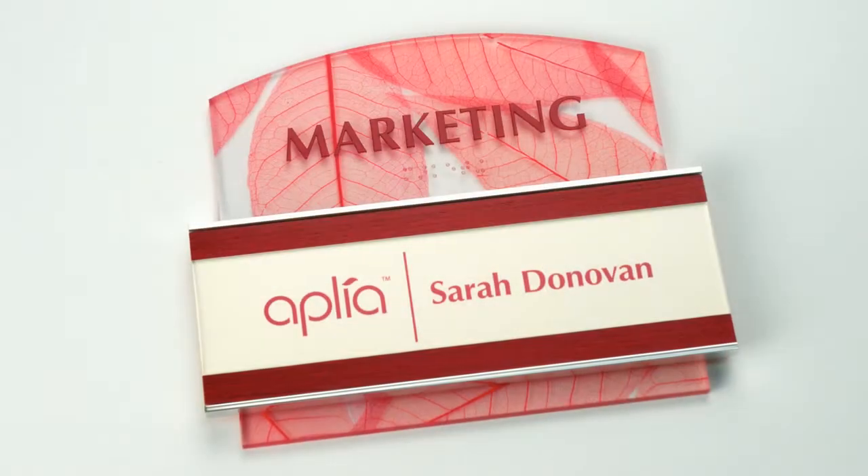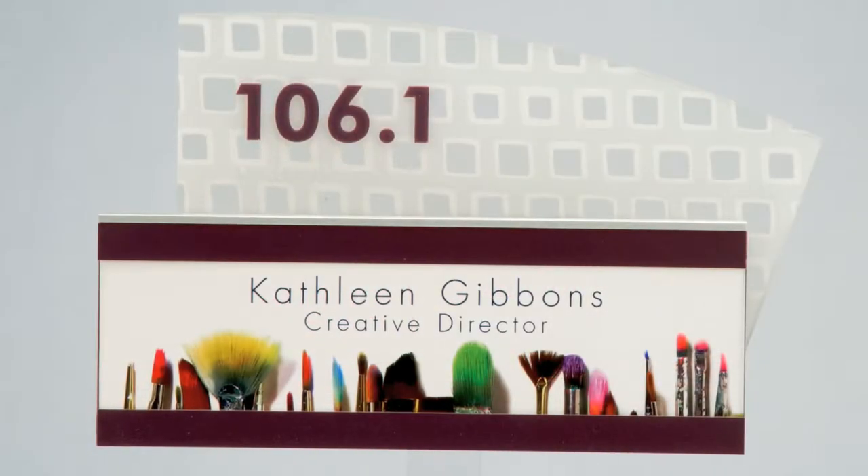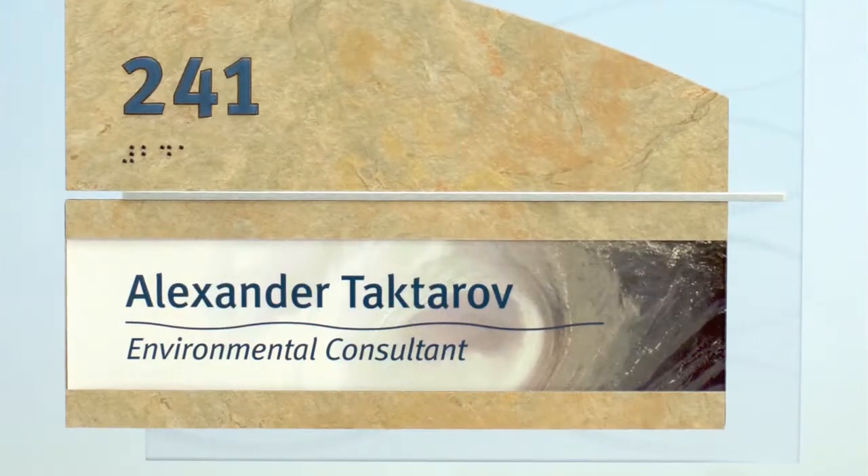It's more than just a logo. It's expressing the essence or the corporate culture that they want to convey. And we do that through the imagery and the inserts.